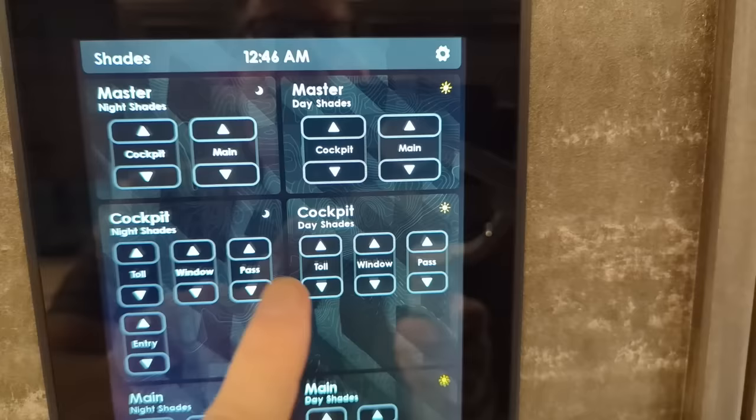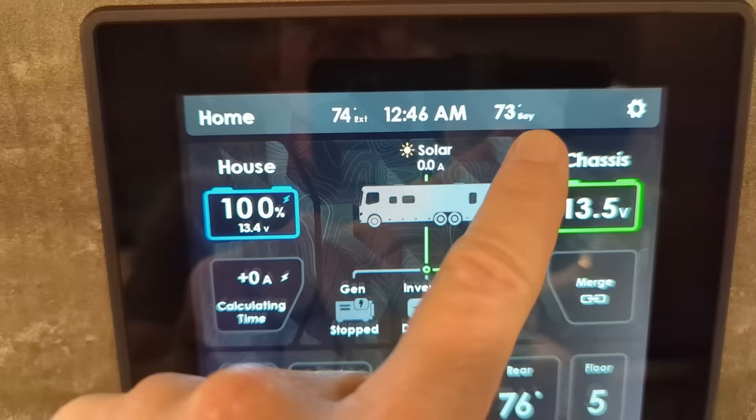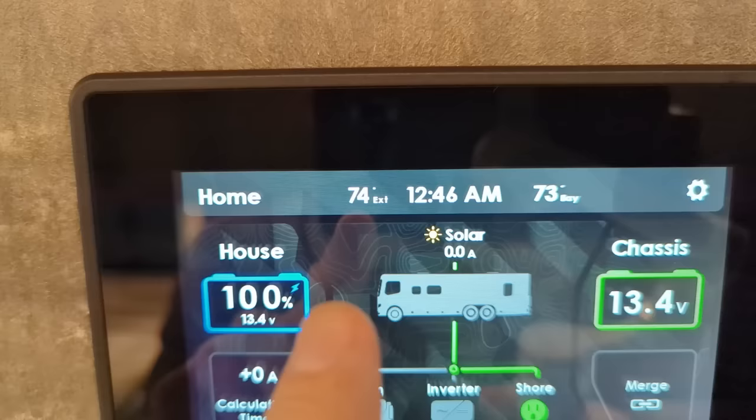For example, in the master bedroom I can knock that down. Here's the cockpit shades all the way throughout the coach. Let me just run you through this really quick. Here's our power system - notice we've got exterior temperature down in the compartment bays. It's 73 degrees. If you were in a cold climate, it's going to give you exterior temperature and also tell you what's going on down in the basement of the coach.